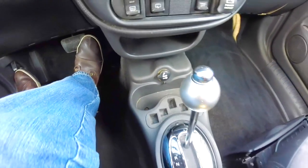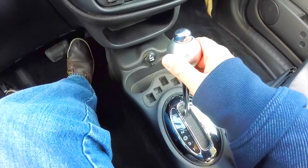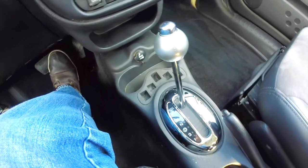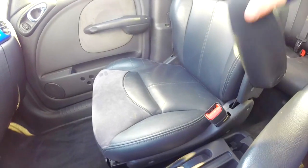Front cup holders with coin holder. Part of the chrome appearance group also includes a satin silver aluminum shift knob with a chrome button, and also has a chrome bezel around the shift plate. Seats also have a fold down armrest.